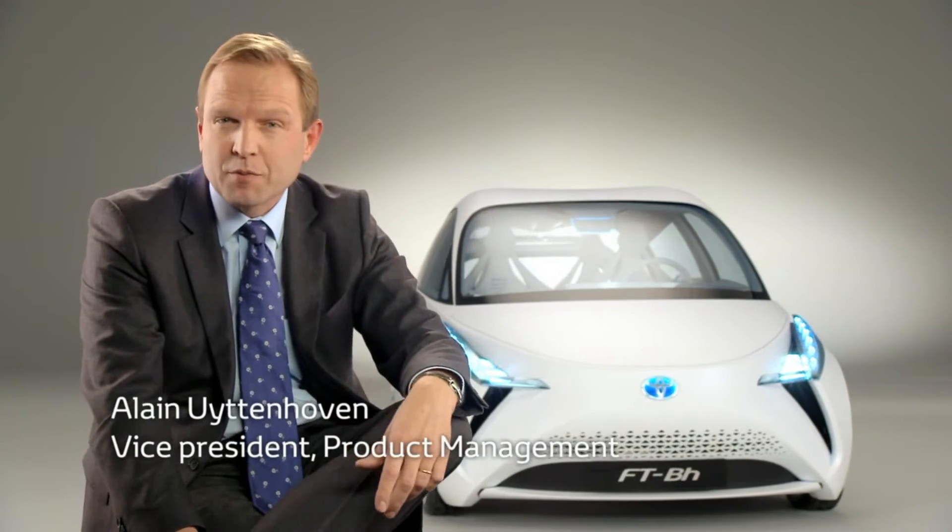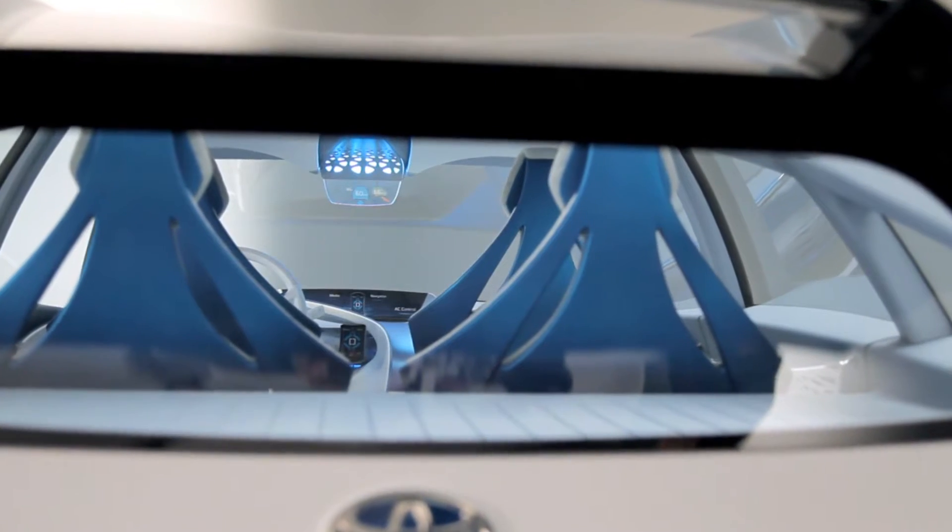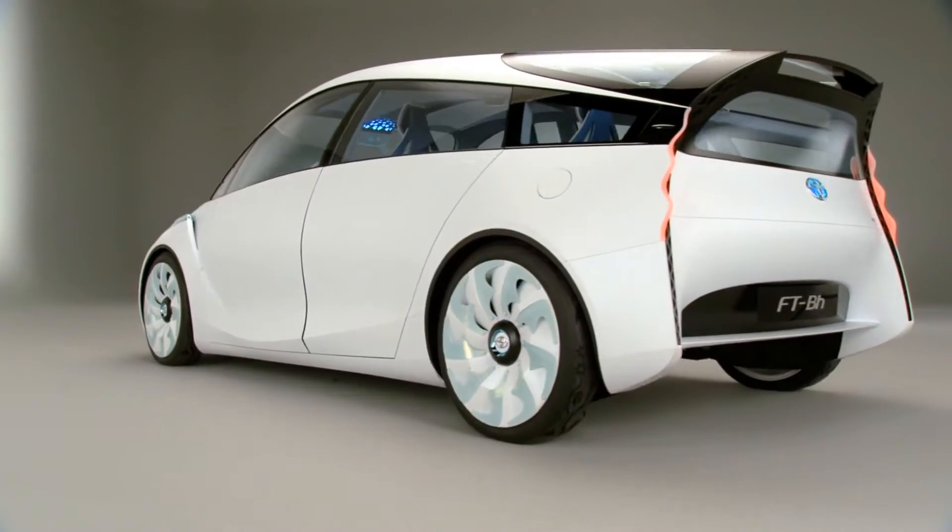Over time, B-segment cars have become larger and indirectly heavier. A year ago, before the new Yaris was brought to the market, we asked ourselves the question: what could be the real answer of Toyota to a B-segment car for the next generation?